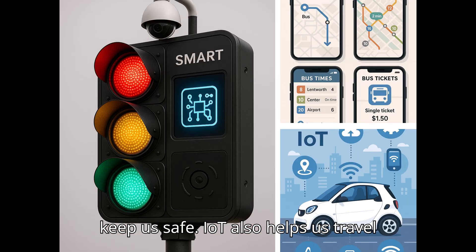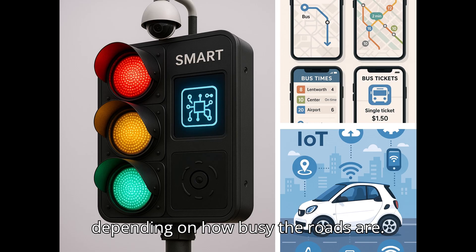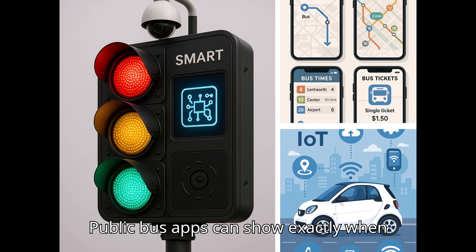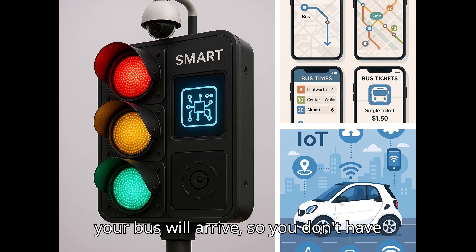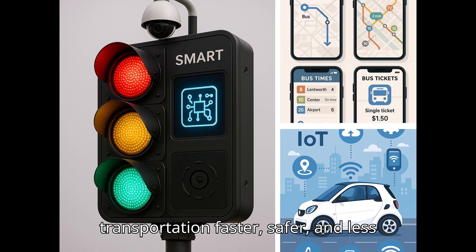IoT also helps us travel more easily and safely. Smart traffic lights can change signals depending on how busy the roads are. Public bus apps can show exactly when your bus will arrive so you don't have to wait too long. Some smart cars can even alert drivers if they are too close to another car. These systems make transportation faster, safer, and less stressful.